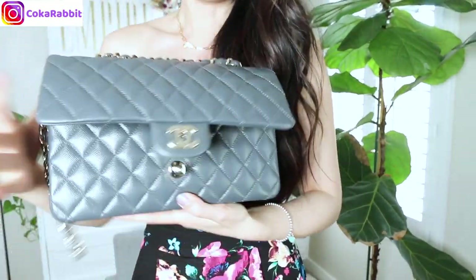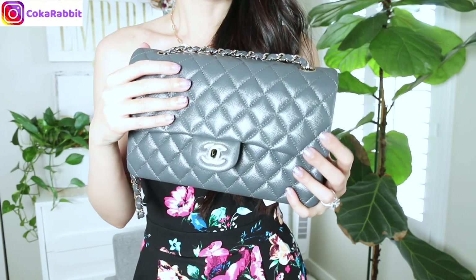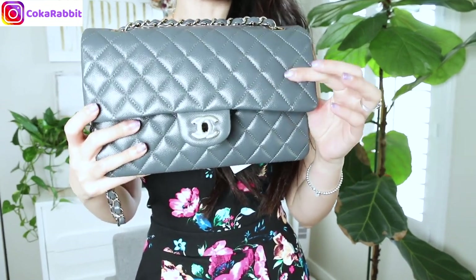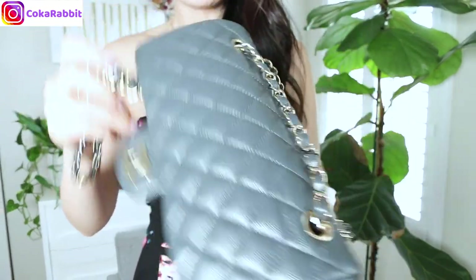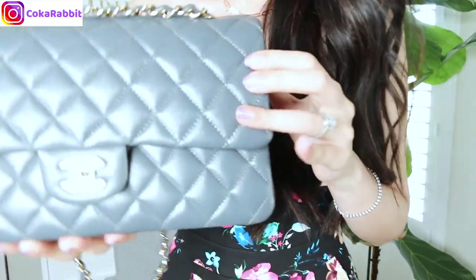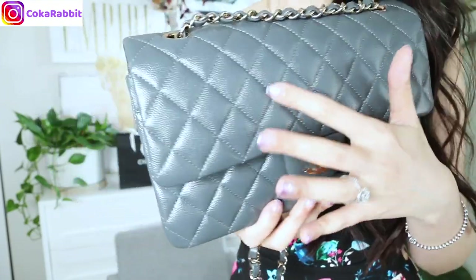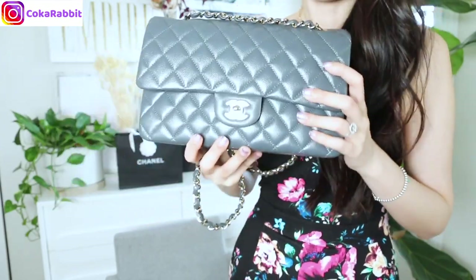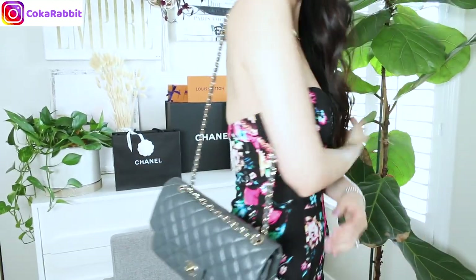One thing so great about this gray color is the caviar leather is very shiny and really soft. Compared to my jumbo size and my beige clair, this caviar leather is very soft — buttery feeling, really really soft. It feels like lambskin for some reason. The texture is more fine, a smaller pebble compared to regular caviar. I will show you my other caviar bag so you guys can do a comparison, but let me show you the gray bag first.